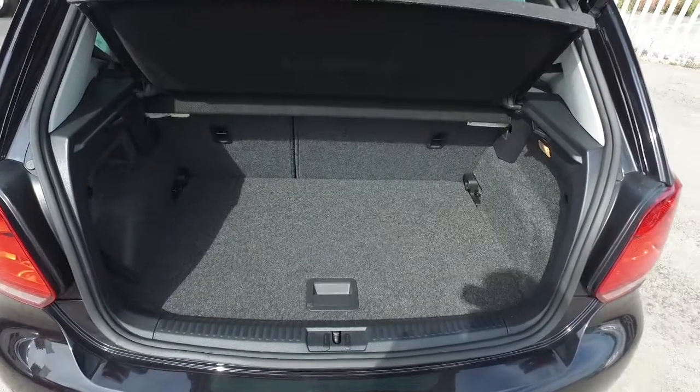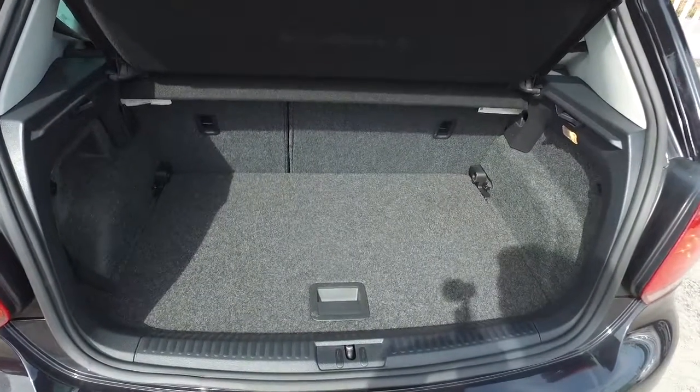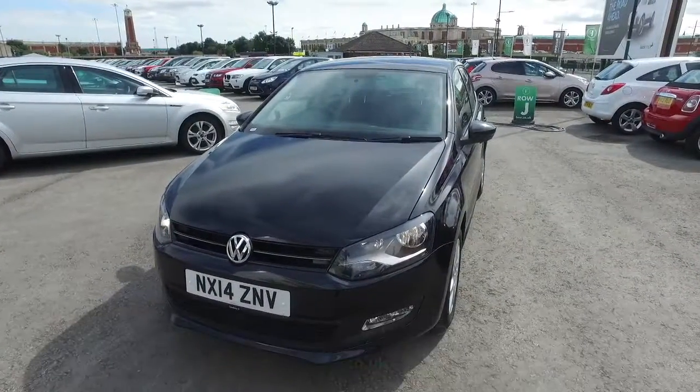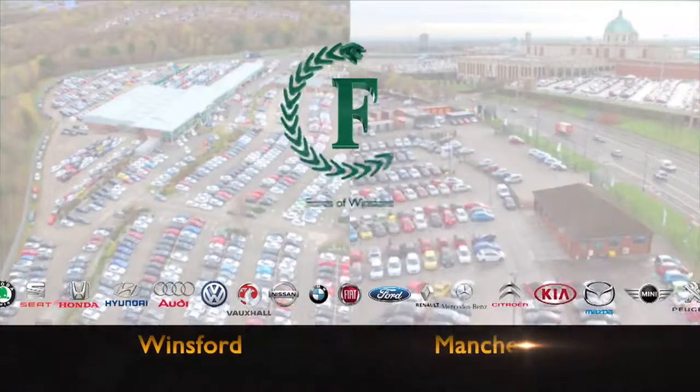You can reserve the car for up to 48 hours with no deposit and no obligation. Bring your licence with you, have a test drive and discover this great car for yourself at Fords of Winsford.